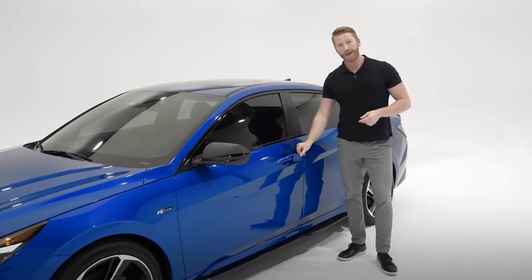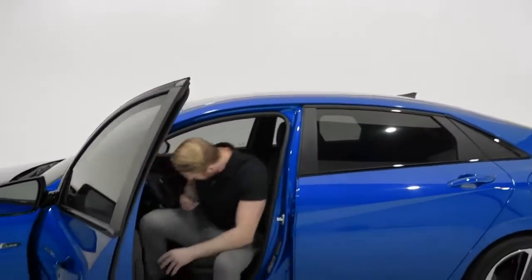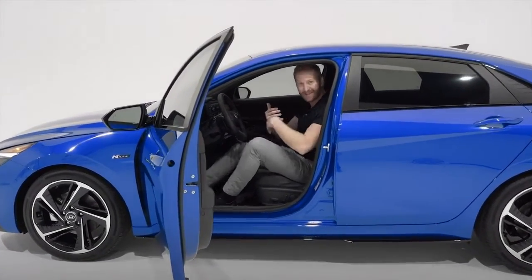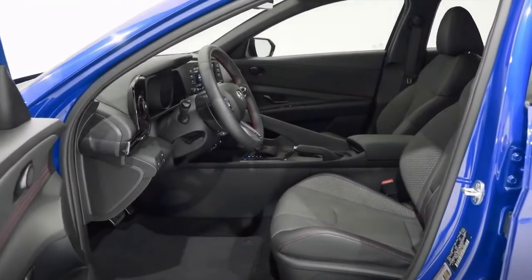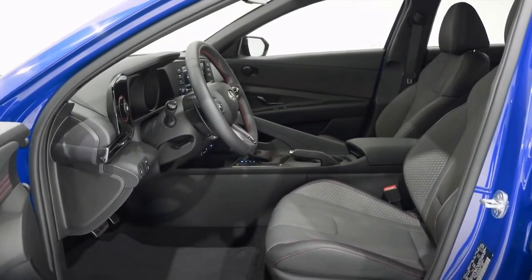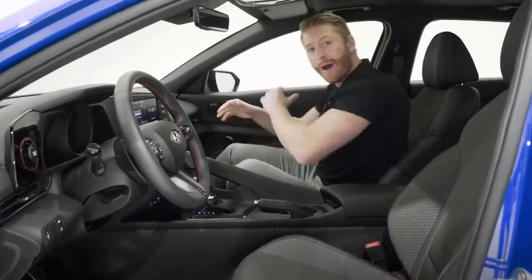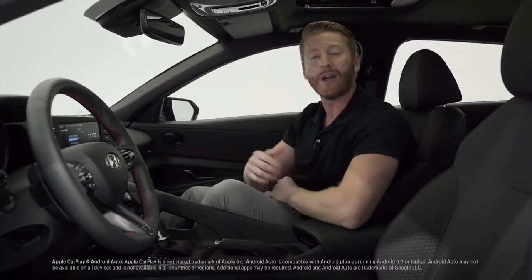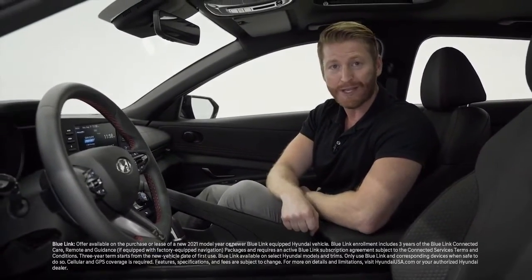Just hold the key card next to the door handle to unlock, then place it or your compatible smartphone on the wireless device charger to start the engine — just like that. How cool is that? You can even send and share this feature with family and friends by sending a digital key to their compatible smartphone. The digital key isn't the only enhanced technology feature — you also get a wireless device charging pad, wireless Android Auto and Apple CarPlay, and Hyundai Blue Link connected car services complementary for three years.